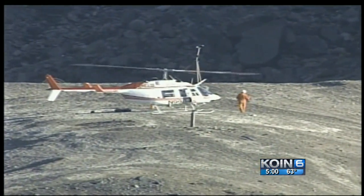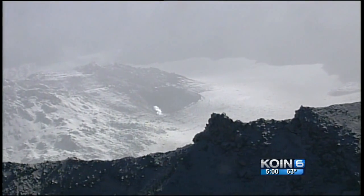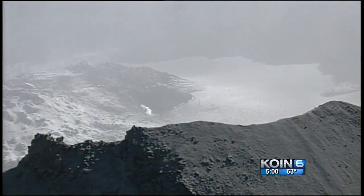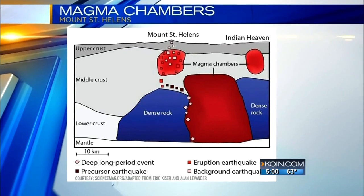Researchers placed thousands of sensors above and below the mountain, and set off 23 explosive charges to measure energy waves — how long they took to reach the sensors. It's slower going through magma than rock. They discovered a huge magma chamber below the surface, and an even larger one below that.